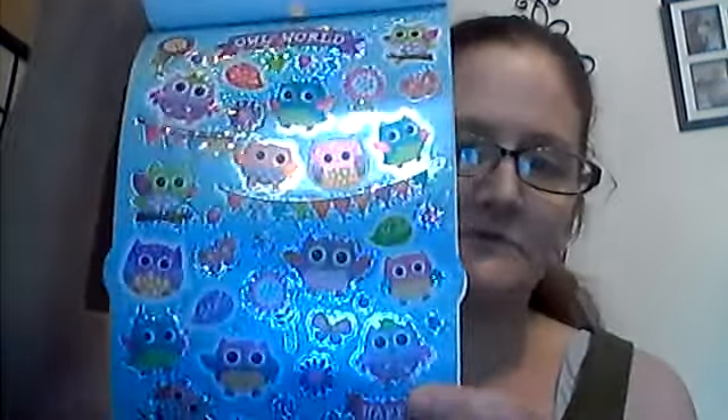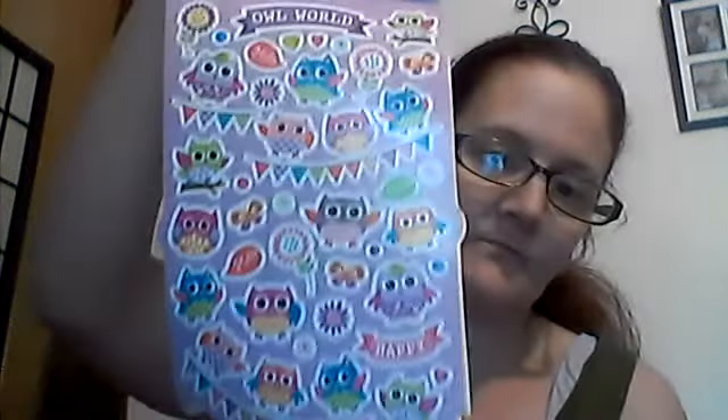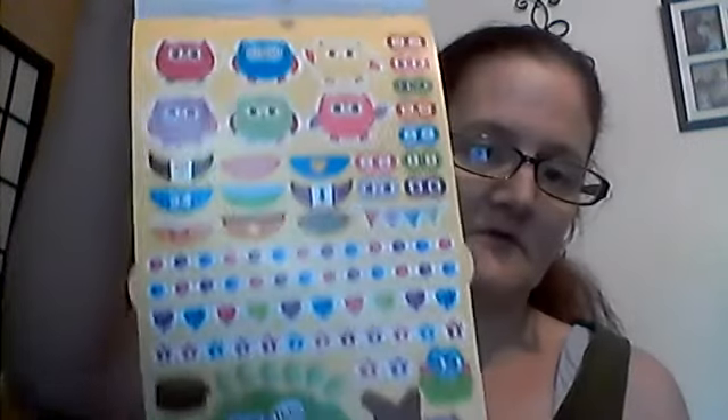The last new thing I found at my Dollar Tree was Little Owls Fossil stickers — 250 pieces. I might go back and get more of these because they're gorgeous. It says Owl World up here. There are different sheets: Happy, Hello, Owl World, Bees, Glow Bottles, and one that says Hello with more of a glitter kind of look. I'm going to try to get more this week.